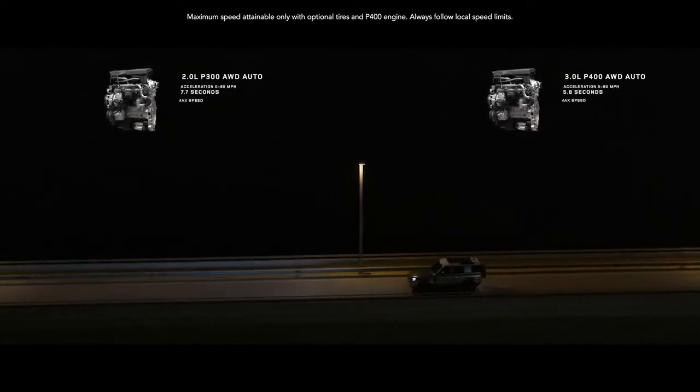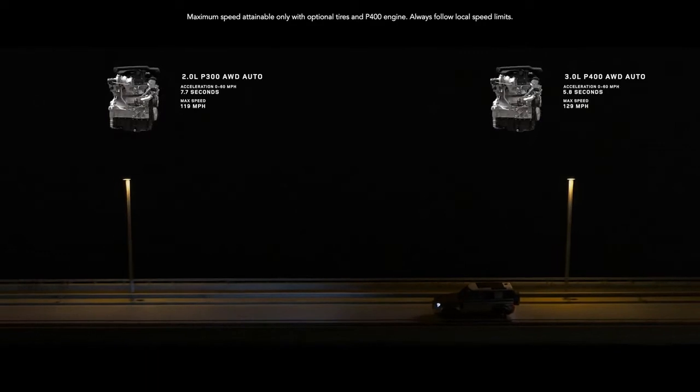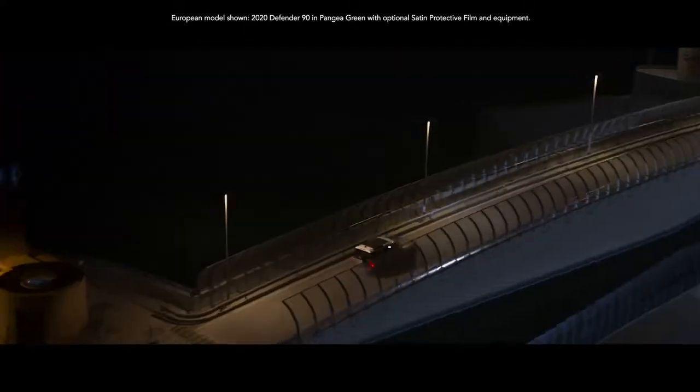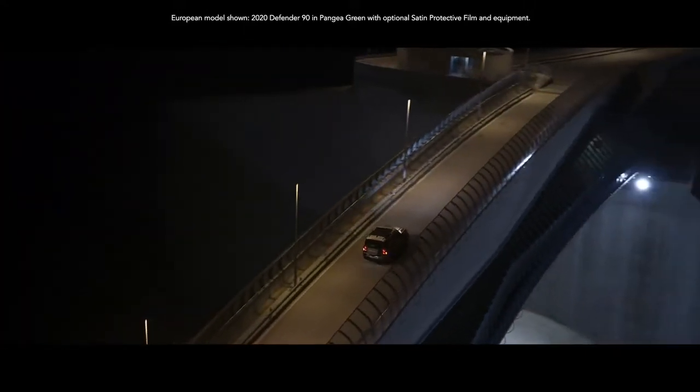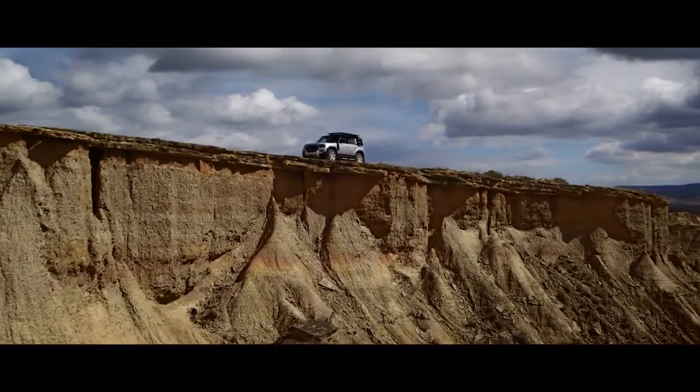Defender's gas engines are now more powerful, more refined. And with the addition of mild hybrid electric vehicle technology, you'll not only reduce emissions, but also improve fuel economy. So don't just go far — go way beyond where you've ever gone before.